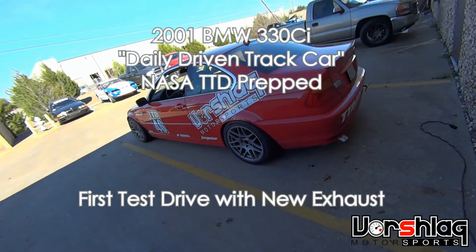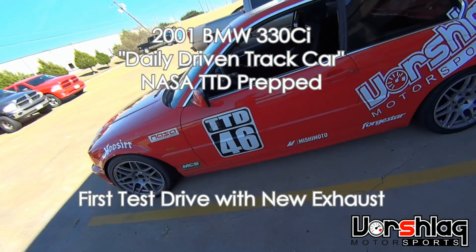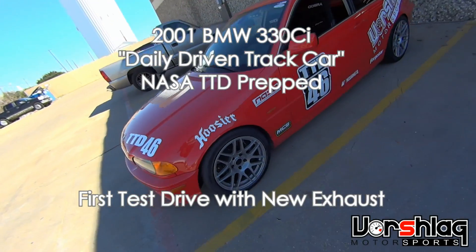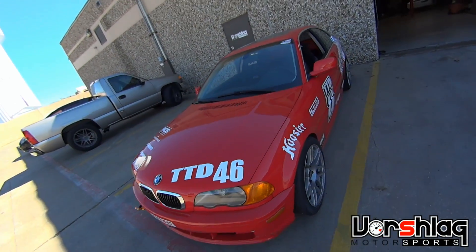Alright, new exhaust just got finished up on the 330, about to go for the first test drive to see how it feels. We haven't done the tuning yet, but we've got the header, new exhaust, and cold air all matched up. Let's go for a ride.